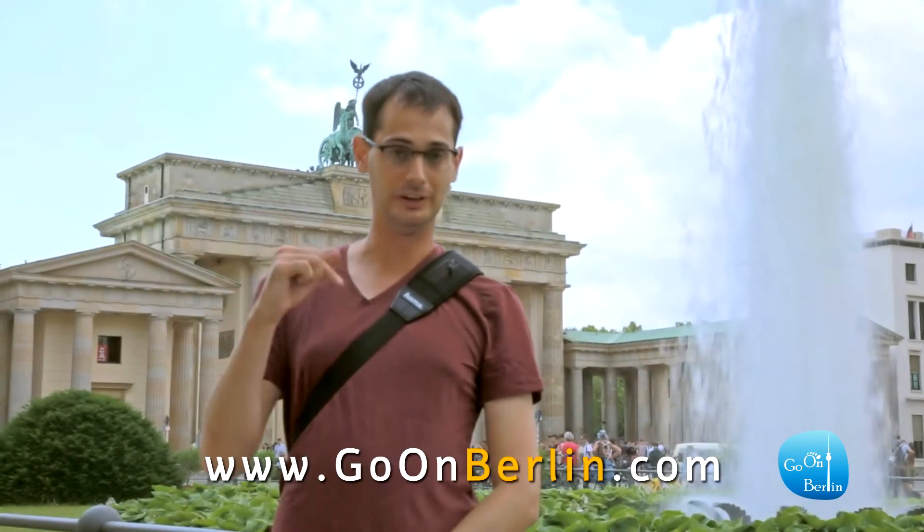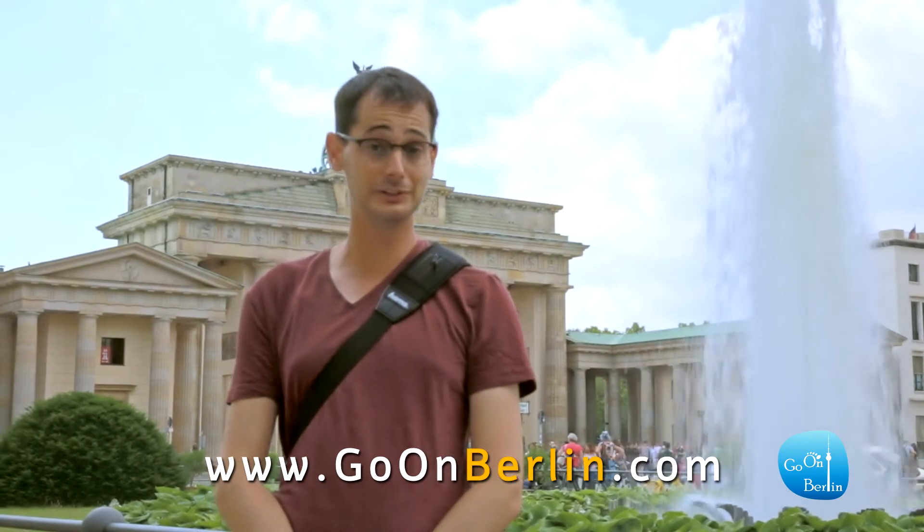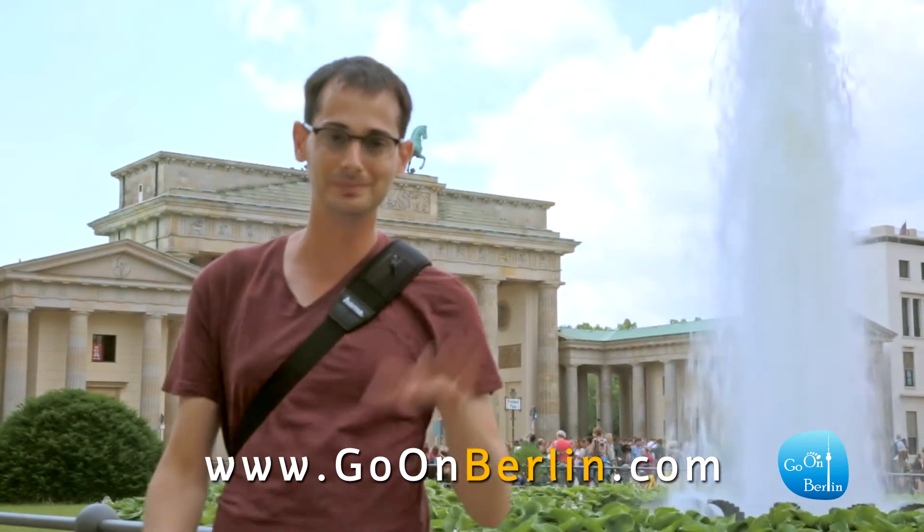If you want to know more, you are welcome to visit our website at GoOnBerlin.com. We upload a video every week, so please write in the comments below what interests you about Berlin and we would like to make a video about it. I'll see you in the next one. Bye bye!